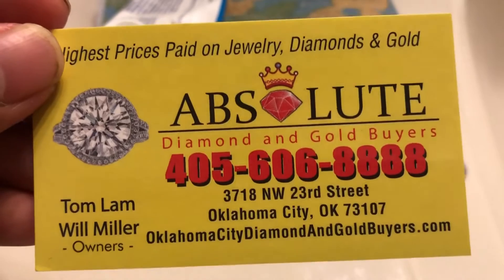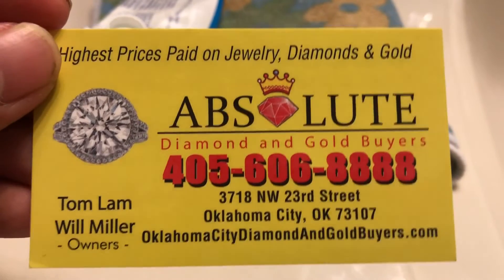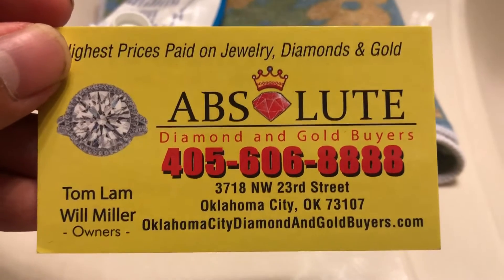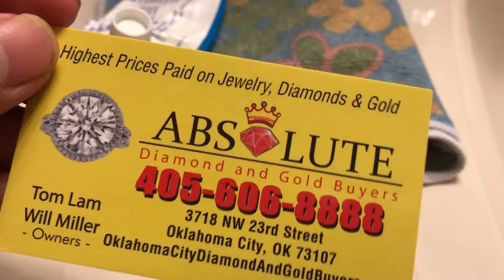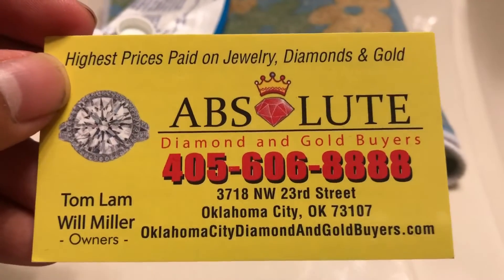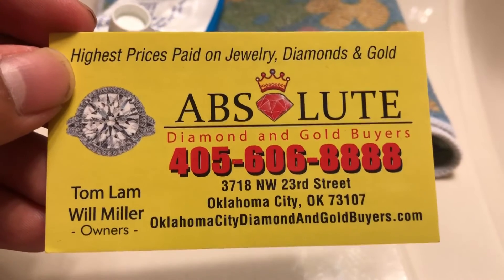They have some really nice turquoise jewelry in particular. I advise visiting Absolute Diamond and Gold Buyers if you ever stop by Oklahoma City. Peace out, thanks for watching.